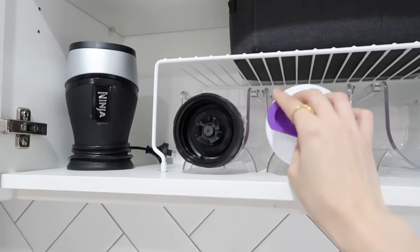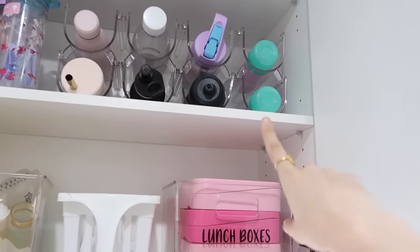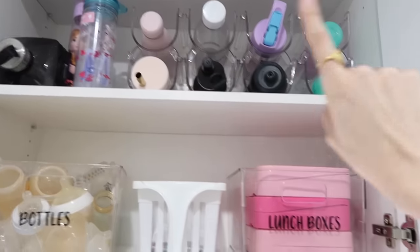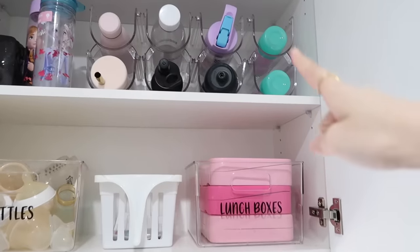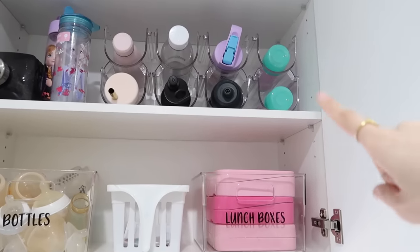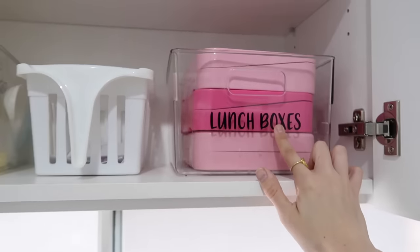Another Kmart favorite is these wine holders. As you can see, I use these for our shakers, our smoothie makers, and also for our kids' drink bottles up here. We have a lot of them! It just keeps everything nice and organized. You can also use the Kmart wine rack, which works perfectly as well.